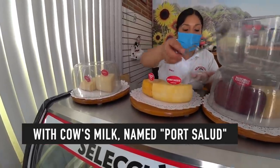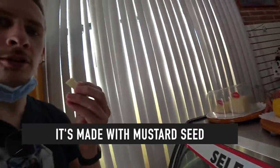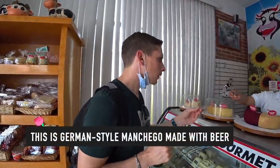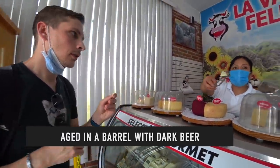This is a French-style cheese — leche de vaca, called 'Por Salud,' with seven months of aging. There's also granito de mostaza — it has mustard seeds and a very good flavor to it. And this one is manchego cooked and made with beer. Do you taste the beer? I don't think so.